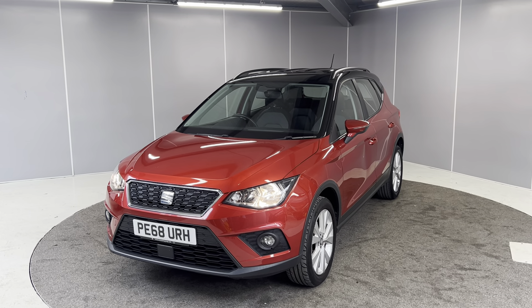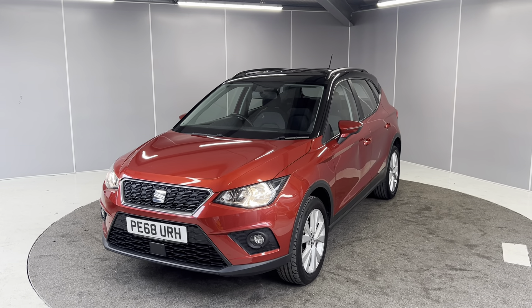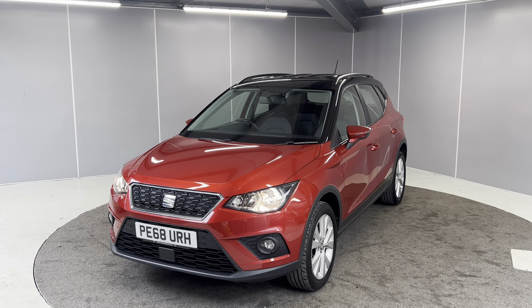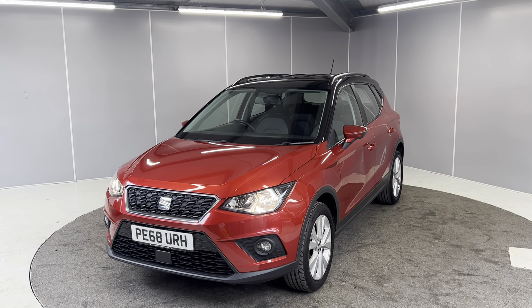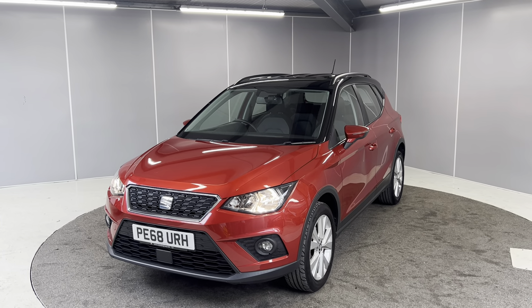Hello guys, welcome back to Lancaster Automart HP. My name is Ryan and today I'm going to be giving you a really quick walk around video of our 2018 68 plate Seat Arona SE Technology. This is the 1 litre TSI petrol engine with the 5 speed manual gearbox, finished in desire red metallic paint with the contrasting black roof.